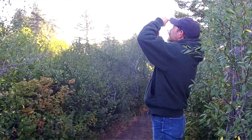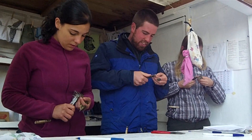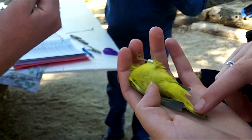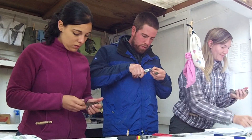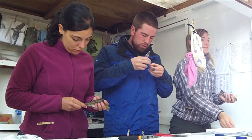The first thing we do when we remove them from the carrying bag is put the band on, because that is the key piece in identifying individuals. It's a lightweight aluminum band that is a fraction of a percent of their body mass. We take a wing measurement, a tail measurement, and also a body mass measurement.